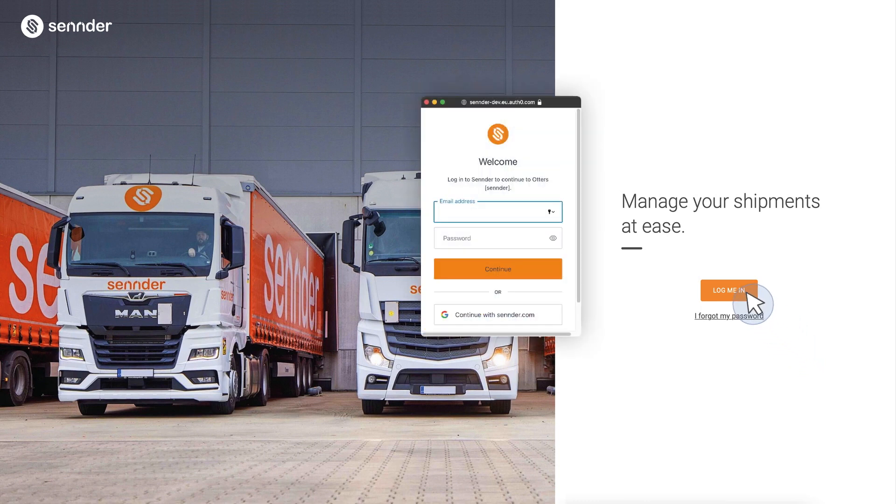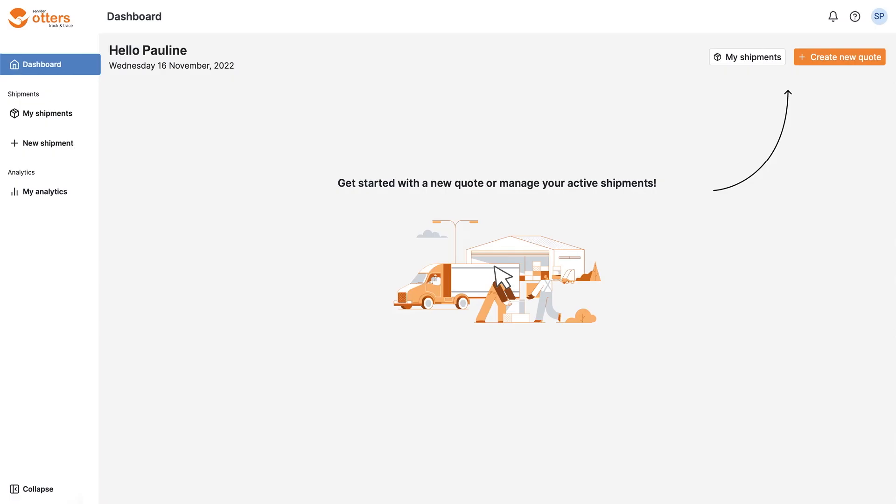After you click the button, you'll be redirected to Auth0, where you can enter your email and password. Once you've entered your information, click on Continue. Now you should see your home screen, where you can view the Otters dashboard.